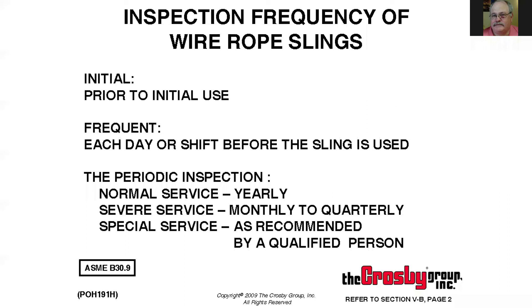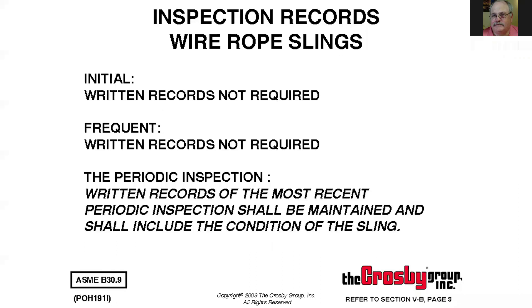OSHA defines a frequent inspection as each day or prior to each shift — so if you're running three shifts, that's three times a day. But on a scale of one to ten, OSHA is about a five in terms of strictness. We say it's not prior to each shift but prior to each lift — you need to be looking at this between lifts, because through accident investigations I've found more damage done on a previous lift than sometime down the road. We have to catch these things between lifts.